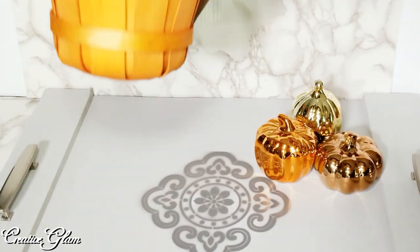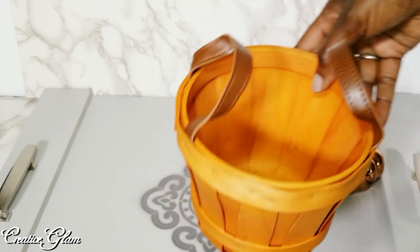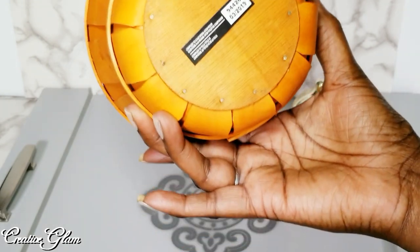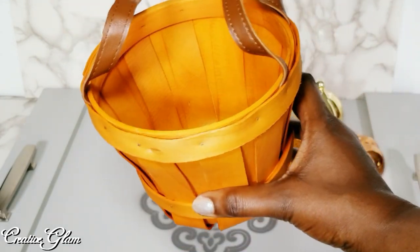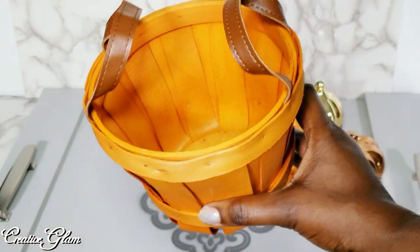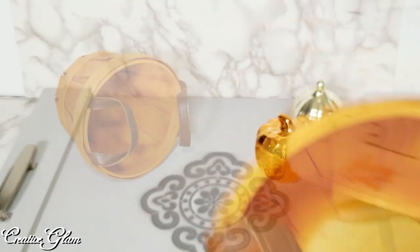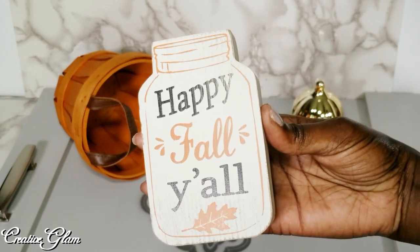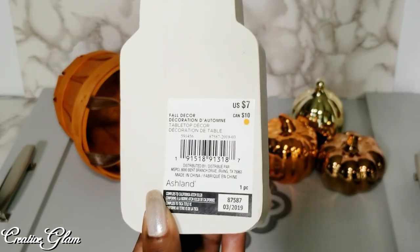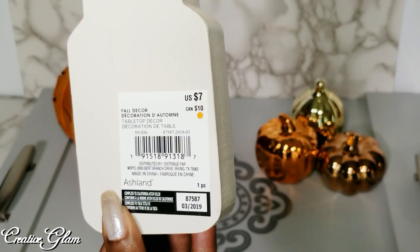I got this basket here from Michael's. I can't remember exactly what I paid — I think it was three dollars — and I knew I could do a lot of fall vignettes with it. I also got this sign from Michael's: 'Happy Fall Y'all.' It was seven dollars originally but I got it on sale for three dollars — 50% off.